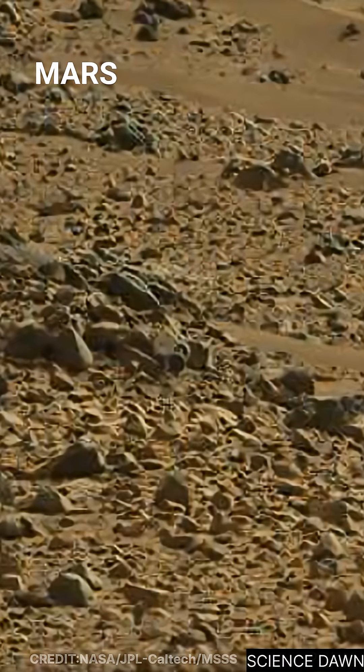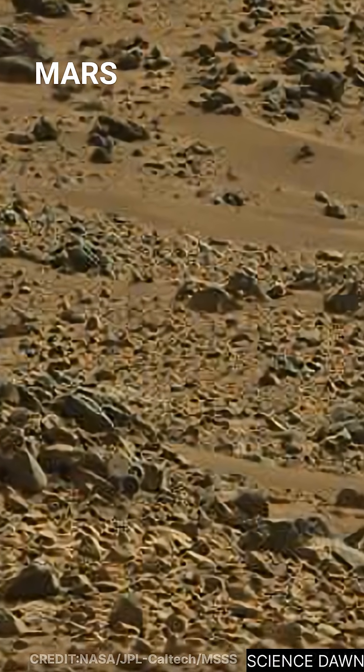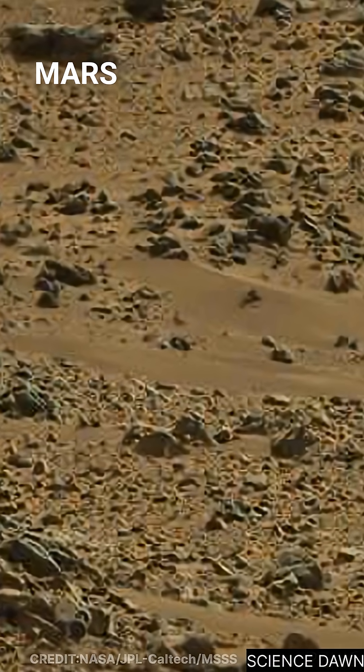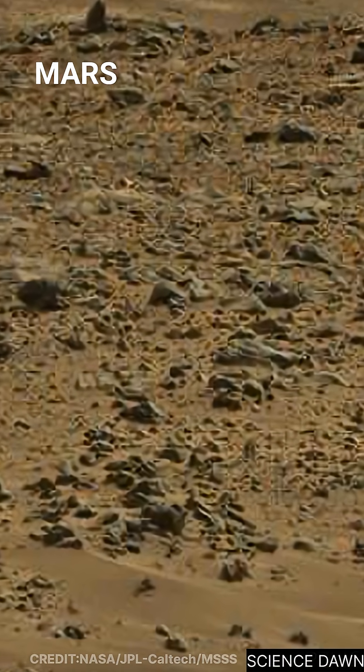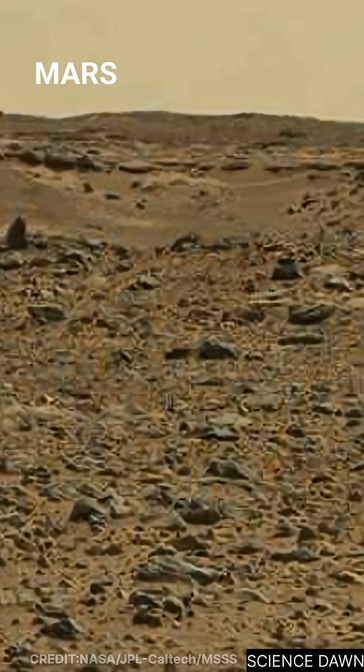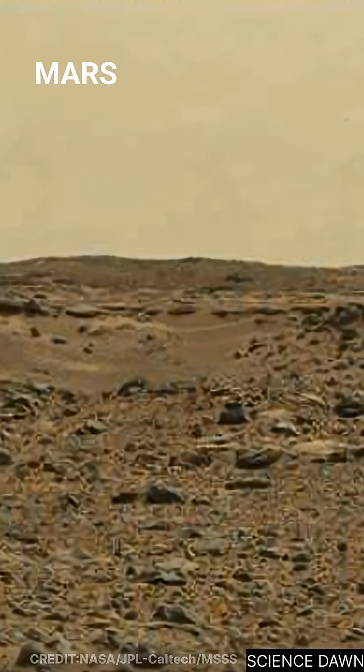The surrounding material tells a story of age. Layered rock, cracks, and dust accumulation point to intense wind activity, thermal stress, and millions of years of exposure. Yet these two circular forms remain distinct, aligned, and similar in size.